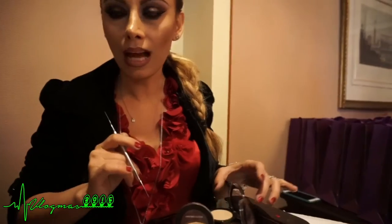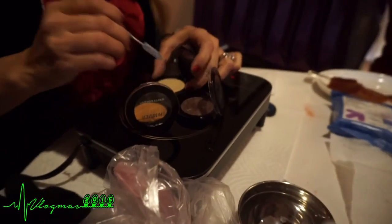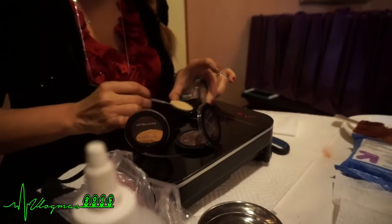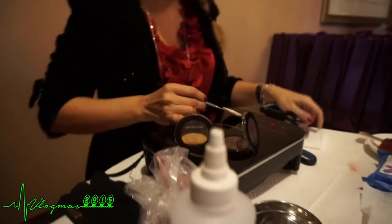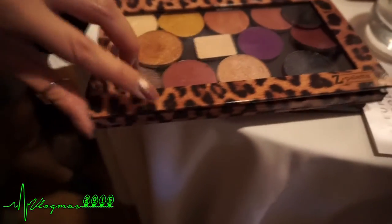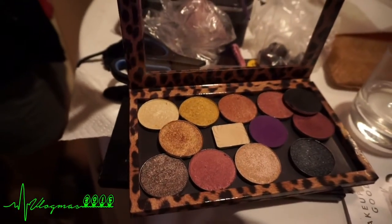I'm gonna go try to depot some shadows. Oh, that was pretty easy! All the shadows and containers — here they all are because they're honestly depotted well. I guess they're depotted well.